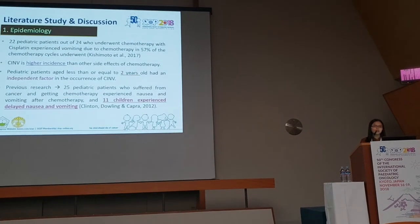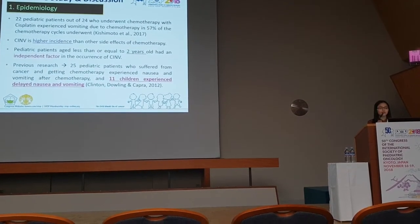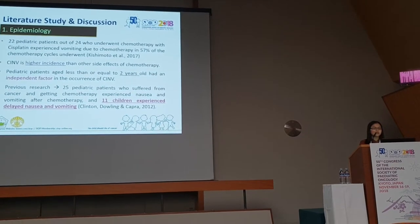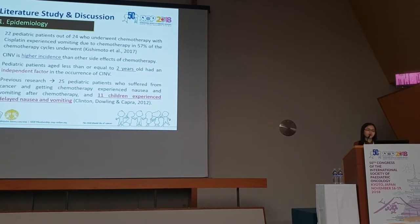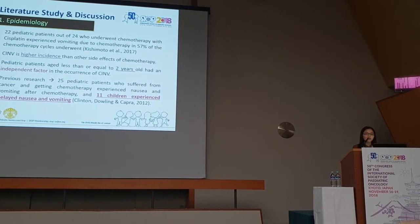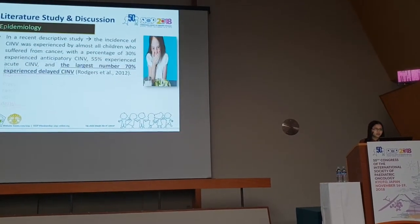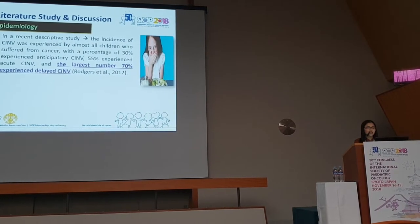Regarding epidemiology, about 22 out of 24 pediatric patients who underwent chemotherapy experienced vomiting in 57% of the chemotherapy cycles, and this symptom has a higher incidence than other side effects of chemotherapy. Children under two years old are independent risk factors for the occurrence of CINV. Previous research found that 25 pediatric patients who suffered from cancer and received chemotherapy experienced nausea and vomiting after chemotherapy, and about 11 children experienced delayed nausea and vomiting.